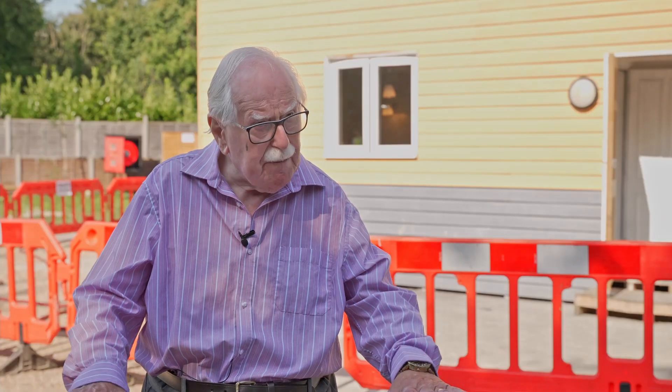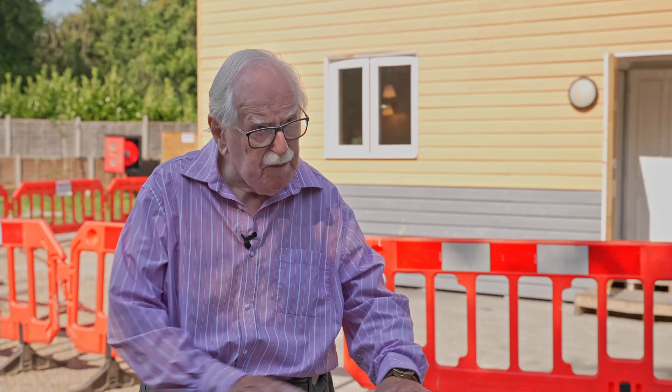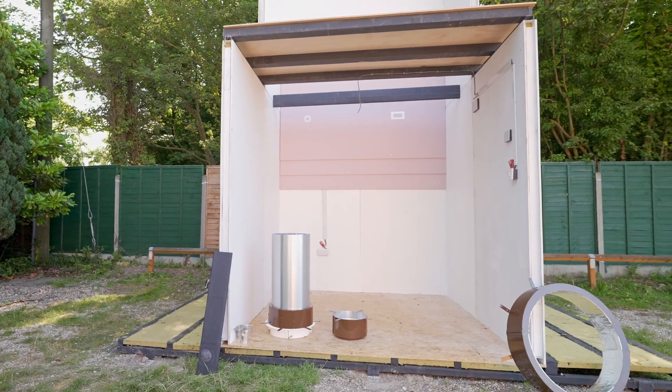We build all of our houses on metal framing first, so if you've got a flood area we can build it up as high as you want to stop the flood coming into the house. It saves a lot of damage to the place.